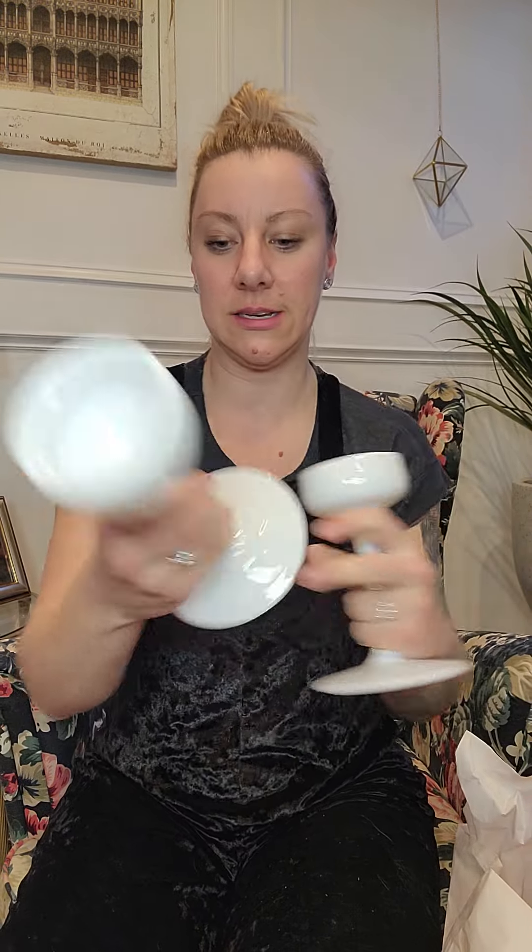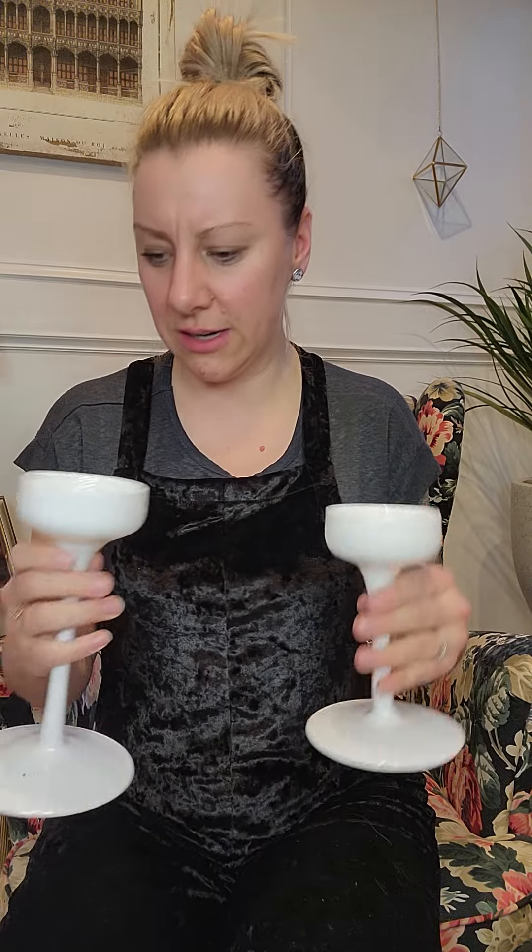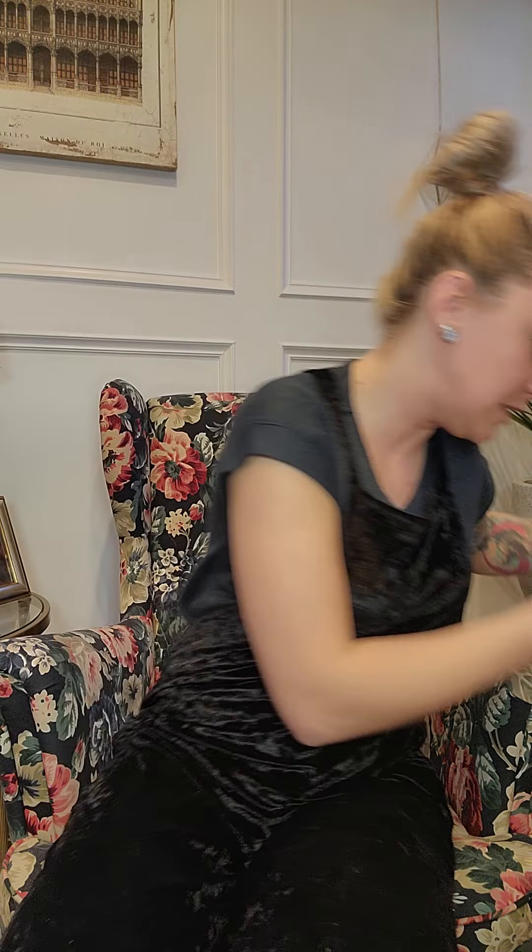I got these plain white candle holders — I think they were two bucks or something. They're from IKEA so I'll google that and I bet they're only a dollar or two more new. They're different sizes which is great for doing trios, and they're just plain white, neutral, and easy to use.